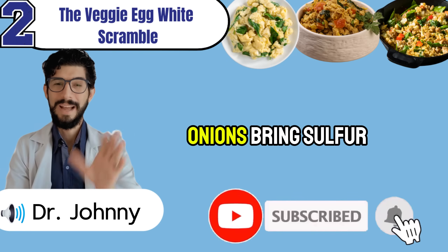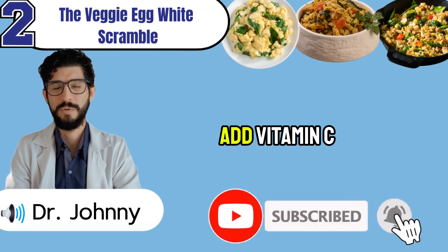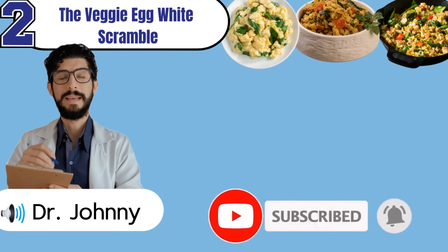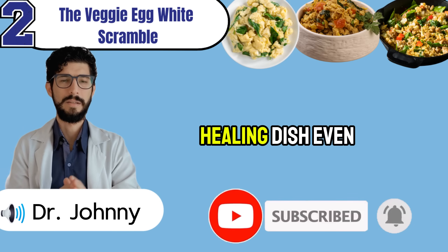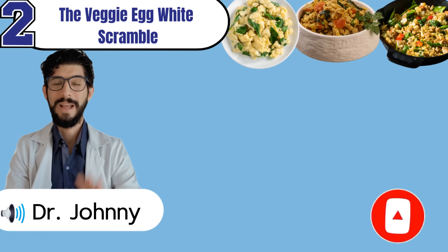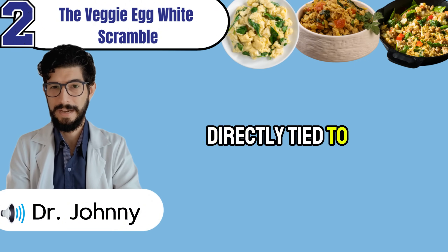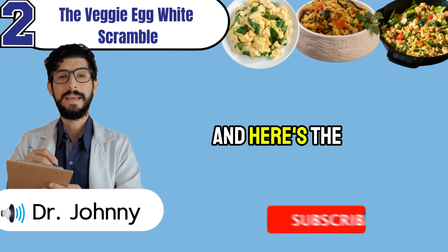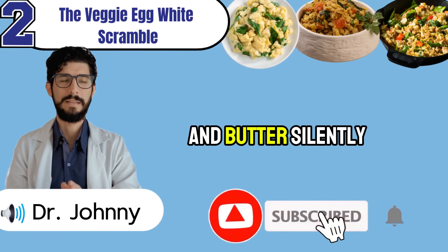Onions bring sulfur compounds that support detox pathways, helping your body clear waste more efficiently. Red bell peppers add vitamin C and antioxidants that calm inflammation before it scars kidney tissue. Cabbage is hydrating, low in potassium, and full of compounds that soothe both the gut and the kidneys. Together, they transform plain whites into a colorful, healing dish. Even the fat you cook with matters — butter and margarine sneak in saturated fats and additives that weigh down filtration. Extra virgin olive oil is the smarter choice, rich in polyphenols that protect blood vessels and improve circulation, directly tied to kidney health.